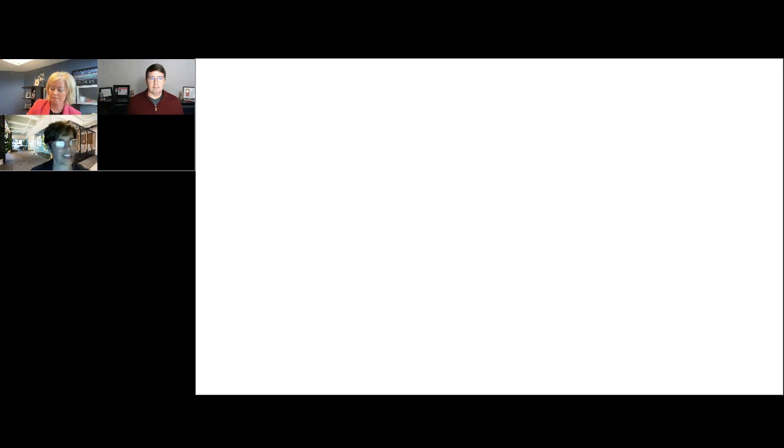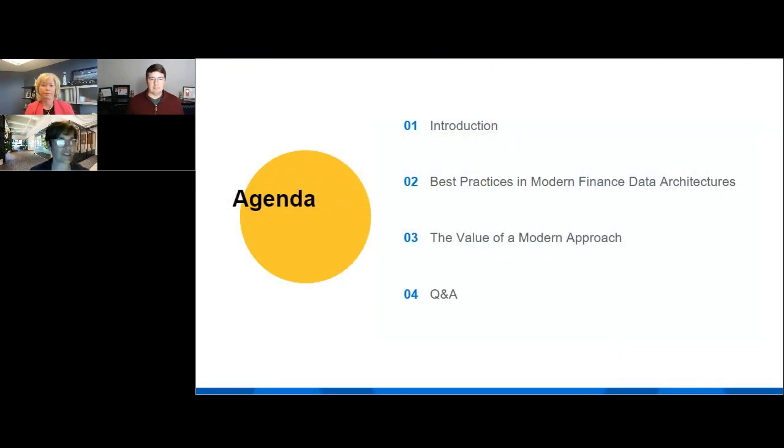So let's get started with an agenda. We have a pretty quick agenda — this is just a 30-minute webinar. I'm going to begin by sharing why I believe a modern data architecture is directly related to the success of a finance team. Then Mark will share some research and best practices for that modern data architecture, and Lisa will share the value her customers at eCapital are appreciating as they make that move. Last, we're going to leave a few minutes for Q&A. If you have any questions during the webinar, please use the Q&A feature to submit your question, and we'll try to get to as many as we can before we wrap up.